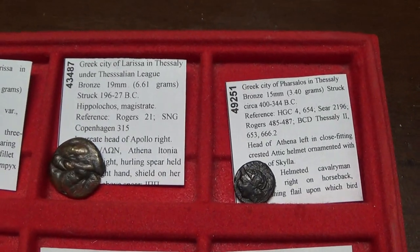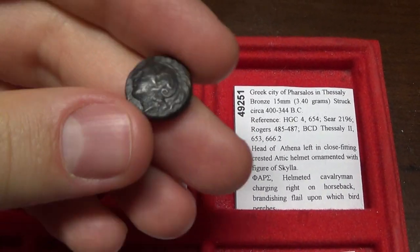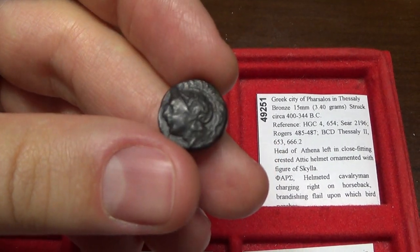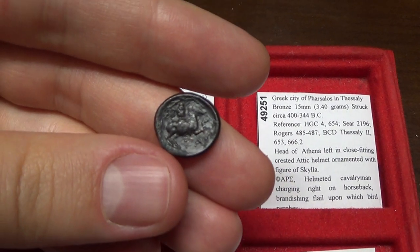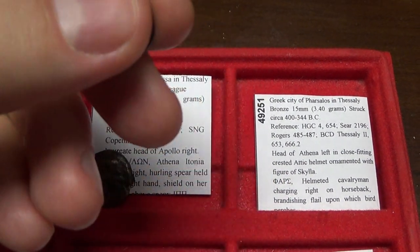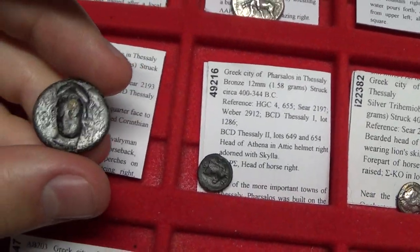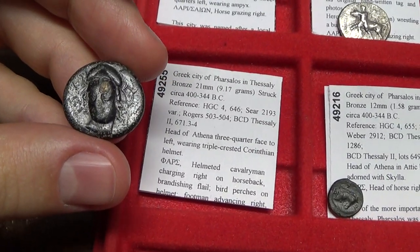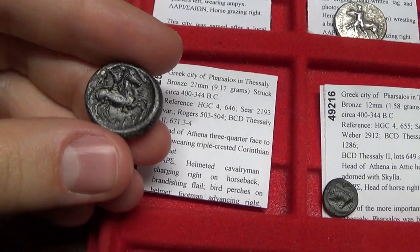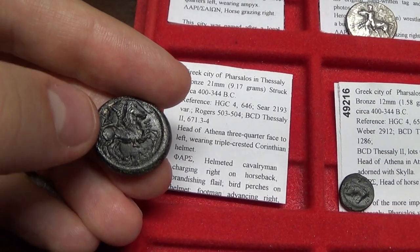Now let's move on to another prolific city called Pharsalus in Thessaly. This coin is from circa 400 BC and it features Athena, and on the back you have a horseman. Beautiful coin. This one features a beautiful facing head of Athena and also a horseman with a supporting soldier behind them.